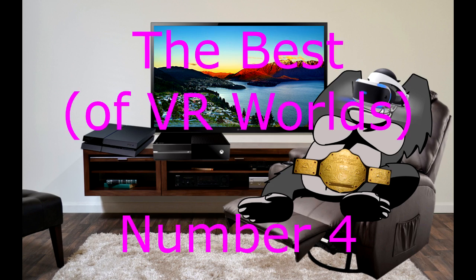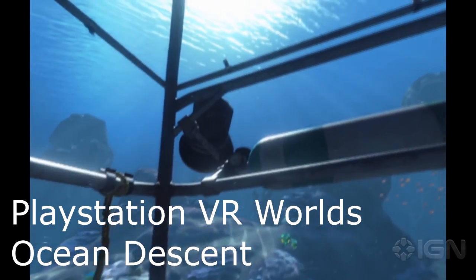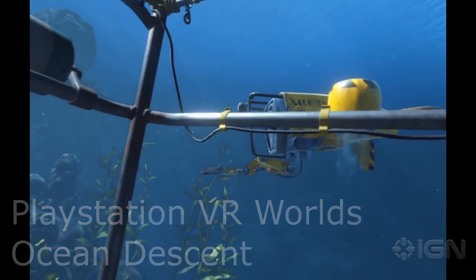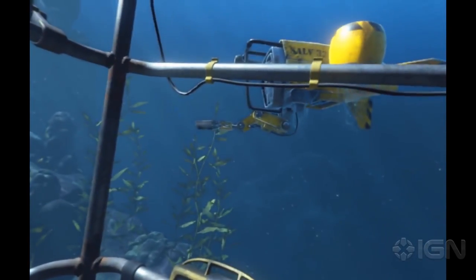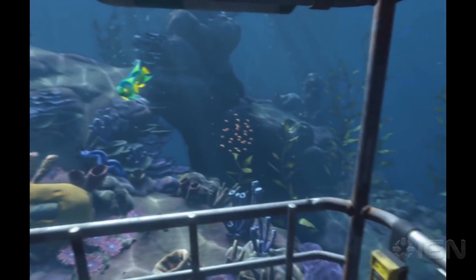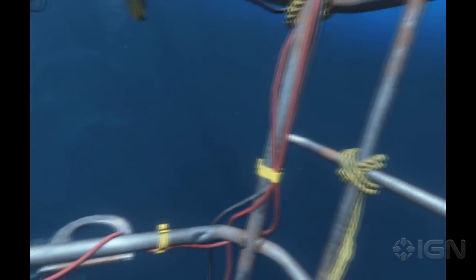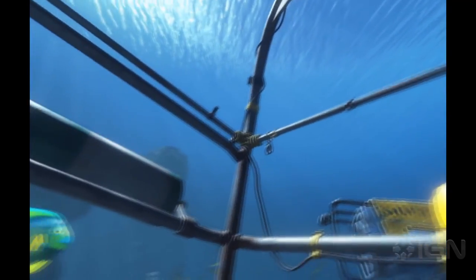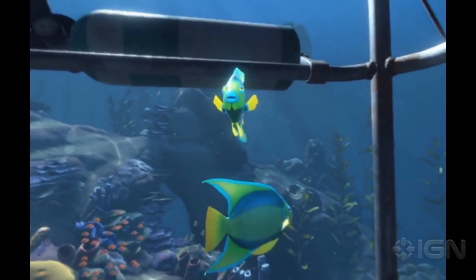My number four is Ocean Descent. This one is also kind of not really a game because there's not a whole lot of interactivity — it's just kind of a sit here and look around at the pretty sights. But it is rendered really well and gives you a good digital recreation of what it might look like to be in a diving cage descending into the ocean, with all the marine life going past you. Not a whole lot of interactivity or replay value, but still very well crafted as far as the visuals.